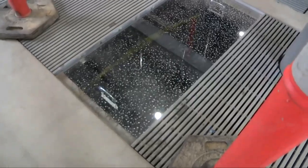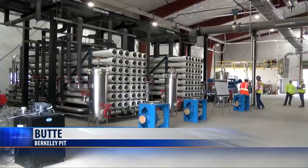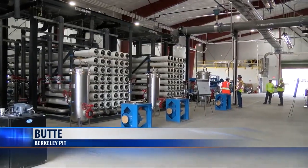The new polishing plant at the Berkeley Pit in Butte is ready to be put to the test. It's designed to take contaminants out of the Berkeley Pit water and discharge the clean water into Silver Bow Creek.